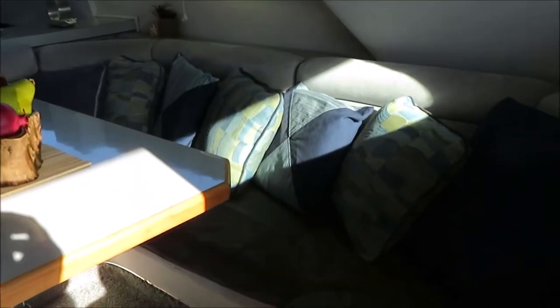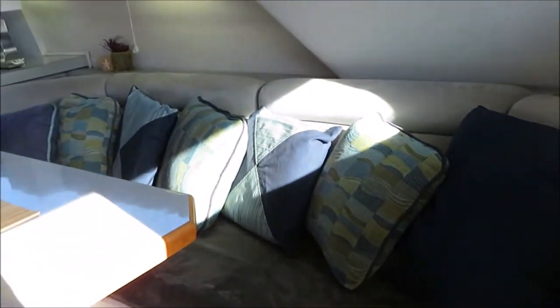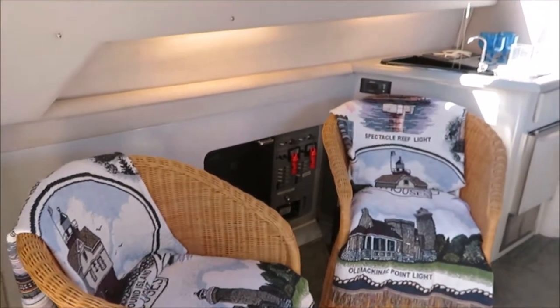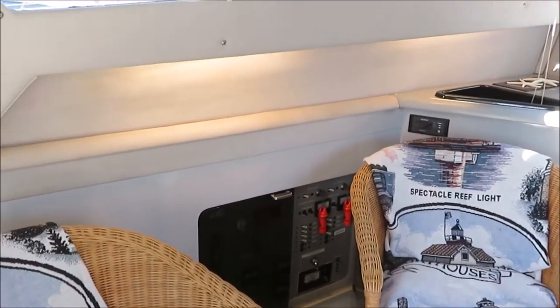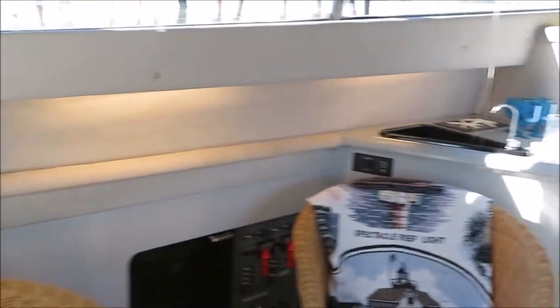Big salon here, big U-shaped couch which actually converts into another double bed, and a couple of wicker basket chairs. Behind it you can see the electrical panel with the ignition switches. If you watch our startup video, you'll see this thing runs out great.